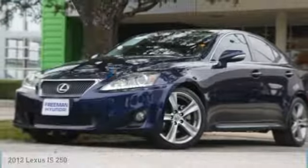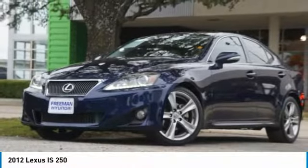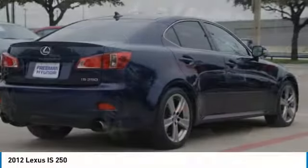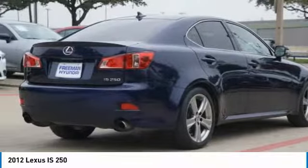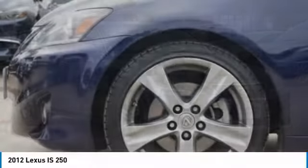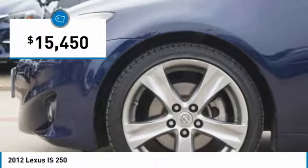Take a ride in a 2012 IS250. An interior and exterior design inspired by the world of competitive racing, the IS250's authentic performance and style are the hallmarks of this classy luxury sedan, and it is priced below $20,000.